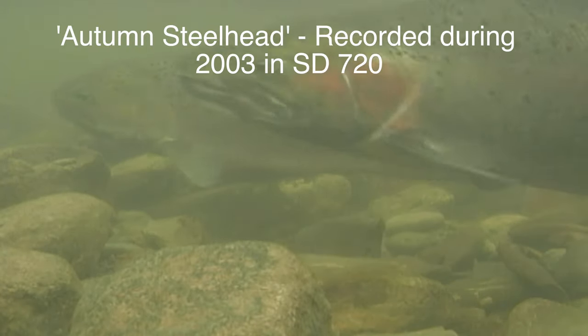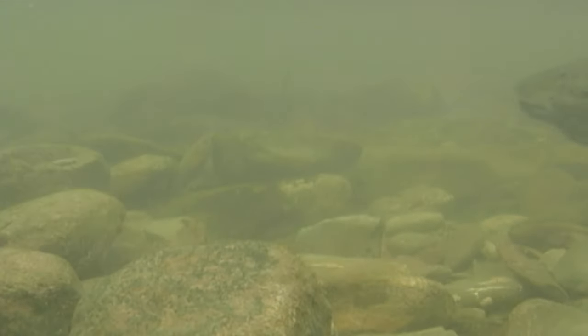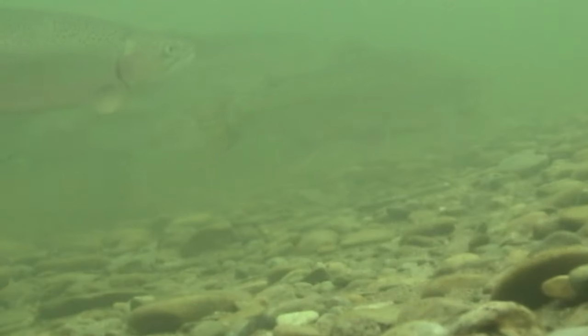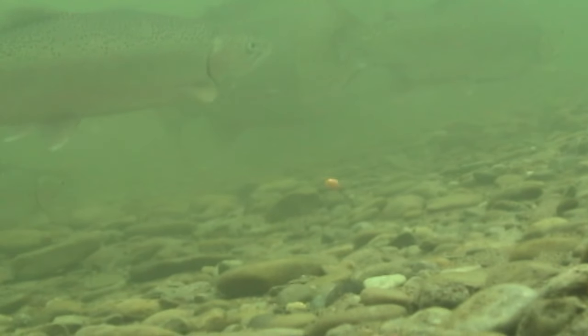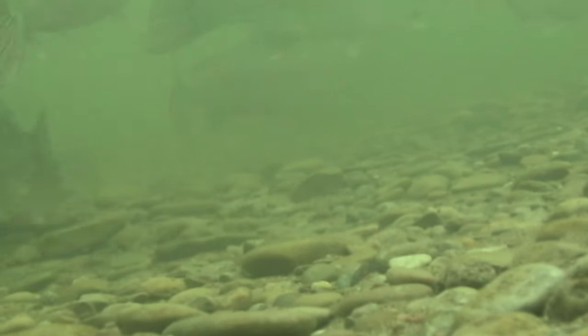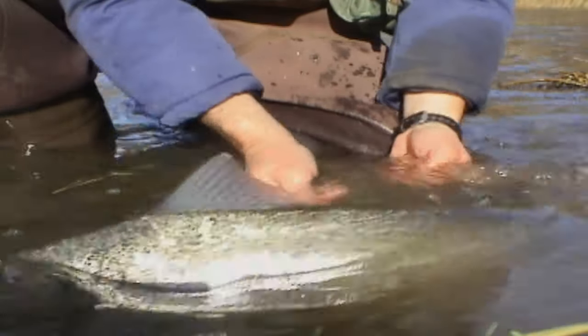Not that long ago, steelhead fishing in the Great Lakes was strictly a spring ritual. Because it's spawning season, they were seldom at their best. Even when done and recovering, they still left a bit to be desired. These days, anglers are better informed and realize that autumn steelhead are a completely different animal. Having lived the good life in big water, they arrive hardy, strong, and bright.